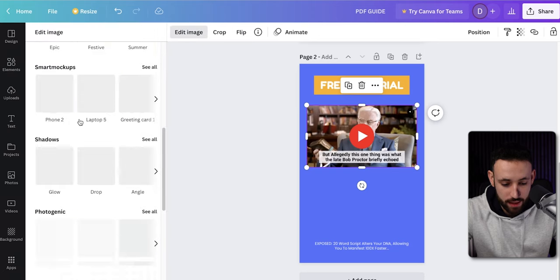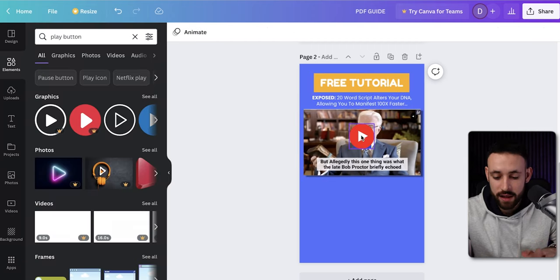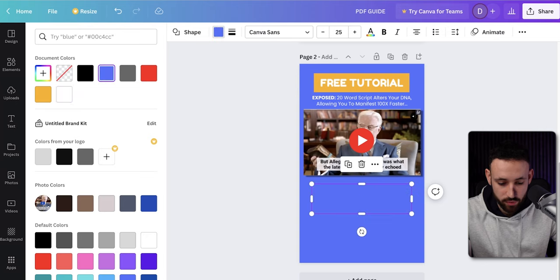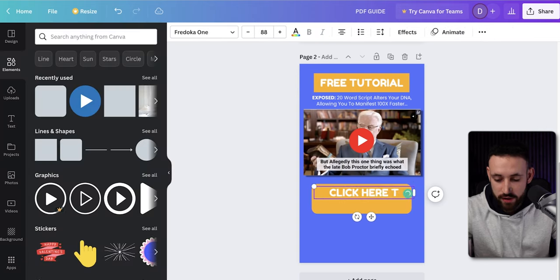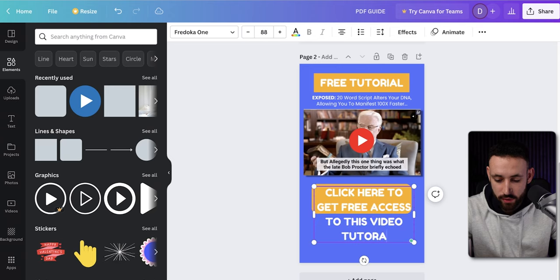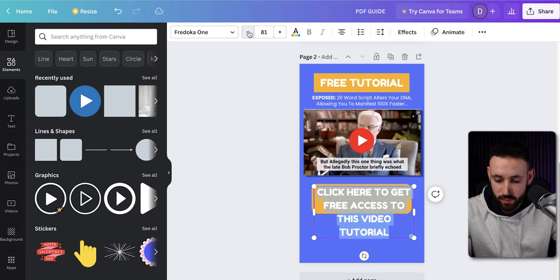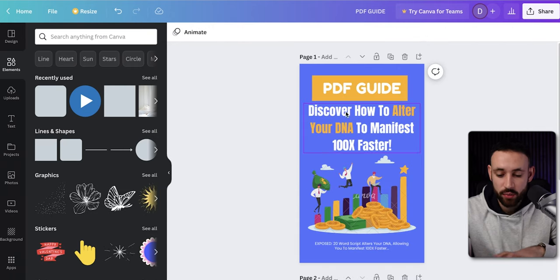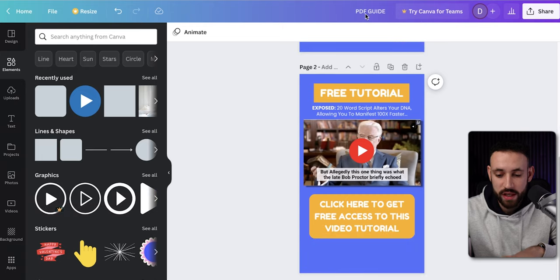I'll click on the image we just pasted, go to Edit Image, and add a shadow effect. Then I'll add a sub-headline like 'Free Tutorial,' and also add a button element below the image. I'll make it a little longer, change the color to blue, and change the text to 'Click here to get free access to this video tutorial.' Now the PDF is ready — it has the headline about altering your DNA, the free tutorial video screenshot with a play button, and a clickable button that will lead to the affiliate link where you can start making money.